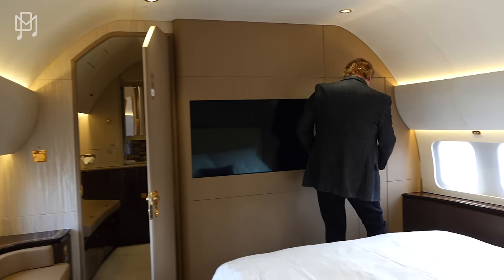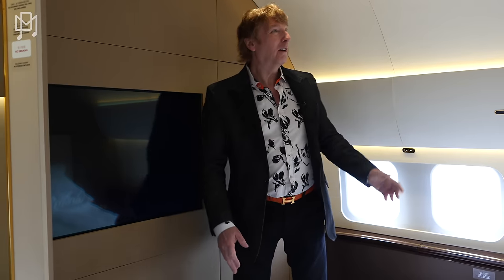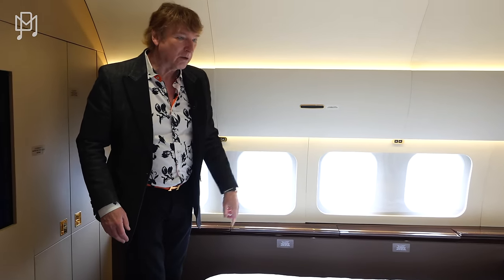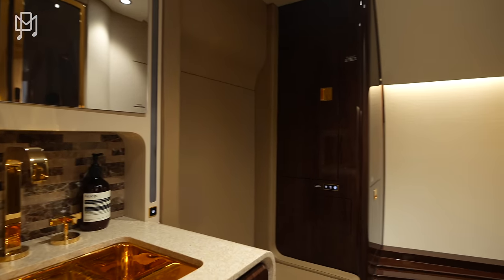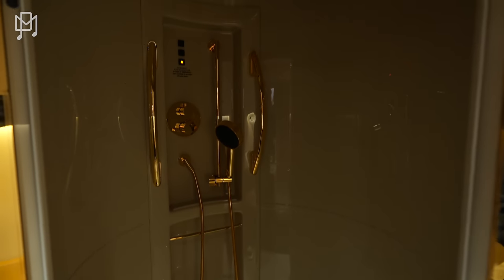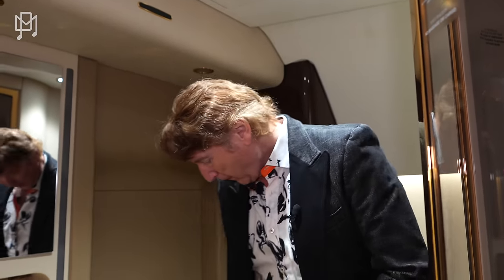Here we have linen storage, more storage — lots of storage. There are all sorts of controls including an intercom to the captain or crew. And here we have the royal restroom and shower. That's a full shower. You'd have to be very smooth in there during flight — or just do it on the ground. Beautiful — absolutely beautiful.